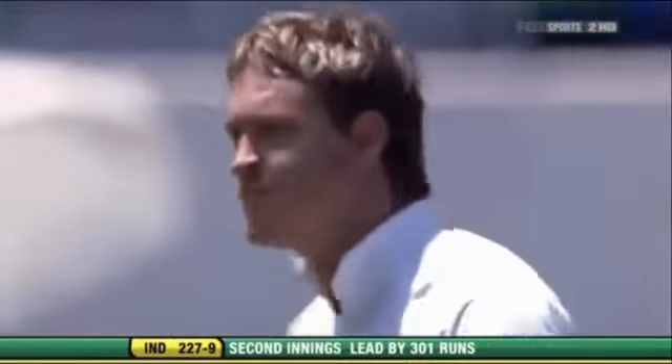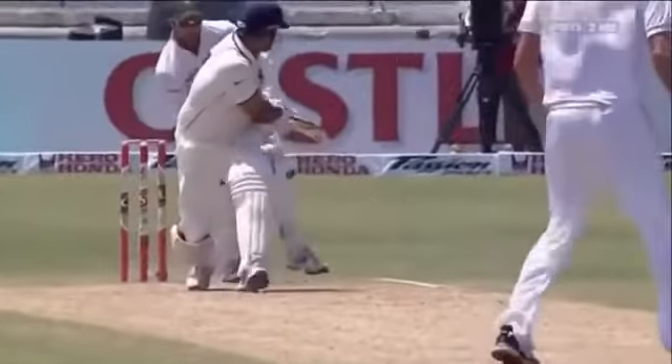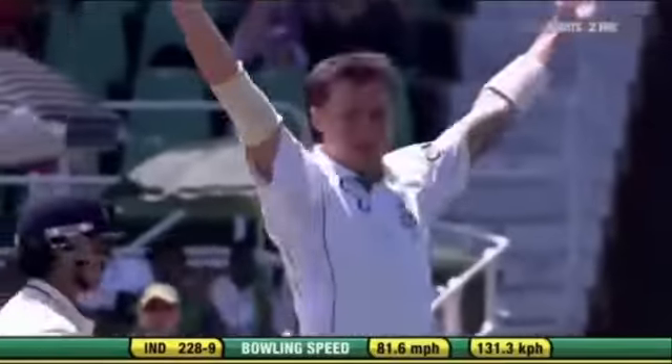Goodness me — he is special in the second innings. And that takes India's lead to 300. Great shot here by Laxman, sliding down the leg side from Harris. There's an edge — he's got him for 96. Dale Steyn has got another one; he is celebrating the wicket. That is the end of the innings, India lead by 302.